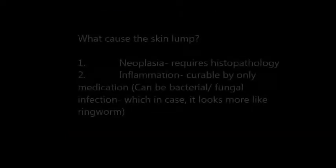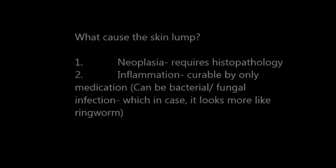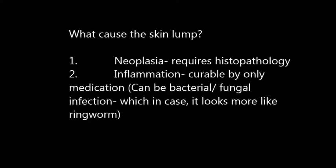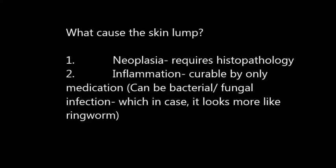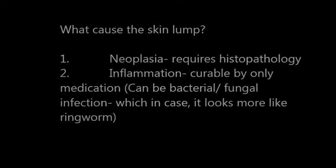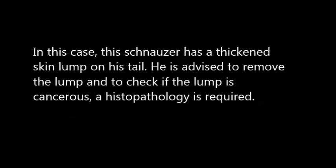And what causes the SKIN LARM? It is caused by first, neoplasia, which requires a histopathology. Second, inflammation, which can be caused by bacteria or fungals, and it is treatable by medications only.